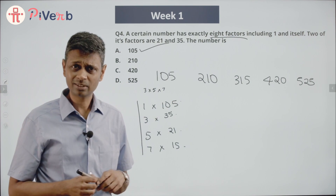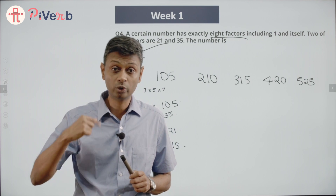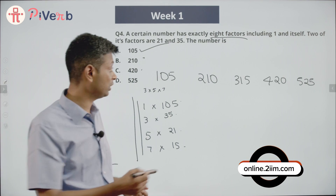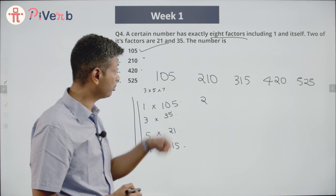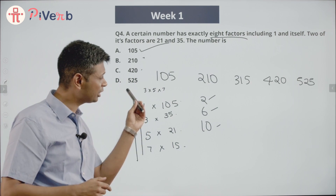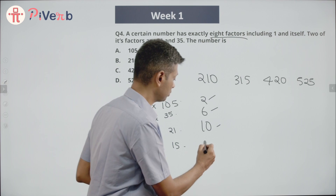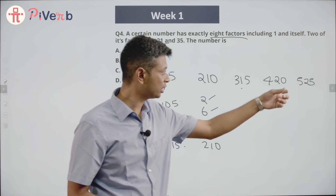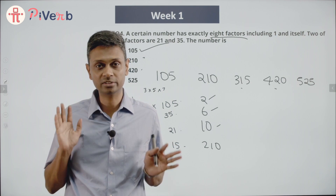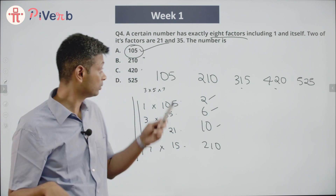Now 210 might also have 8 factors — let's check. 210 is an even number, so 2 is a factor. There's already a 3 present in it, so 6 is a factor, and 10 is a factor. So 210 has more than 8 factors. In fact, any multiple of 105 will have all the factors of 105 plus additional ones. So if 105 has 8 factors, any other multiple of 105 will have more than 8 factors. Therefore, 105 is the only possible answer.